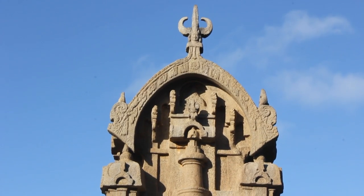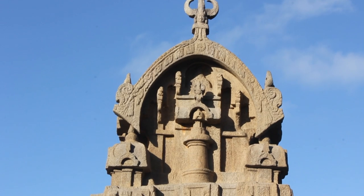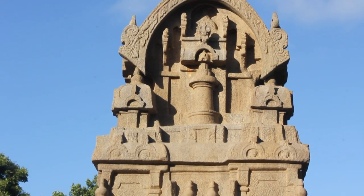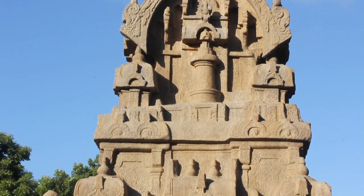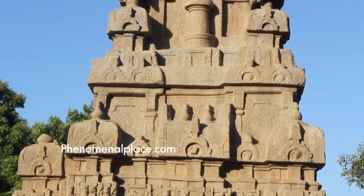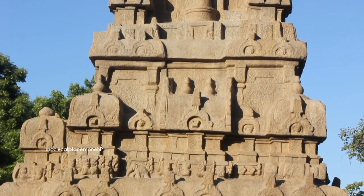Before that time, people simply referred to this structure as the Vimana, which means an aircraft in Sanskrit. Is it just a coincidence that the structure with a spacecraft and an astronaut carved on it was called the Vimana?